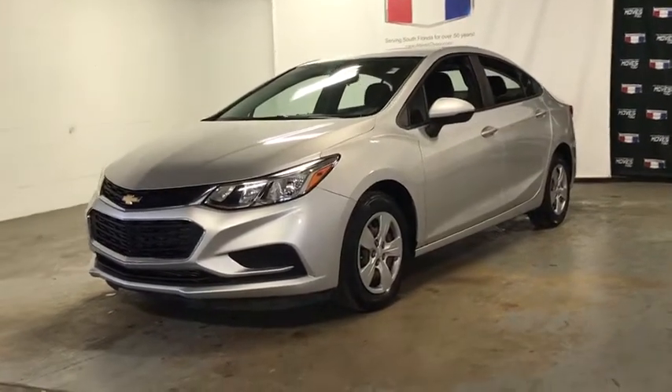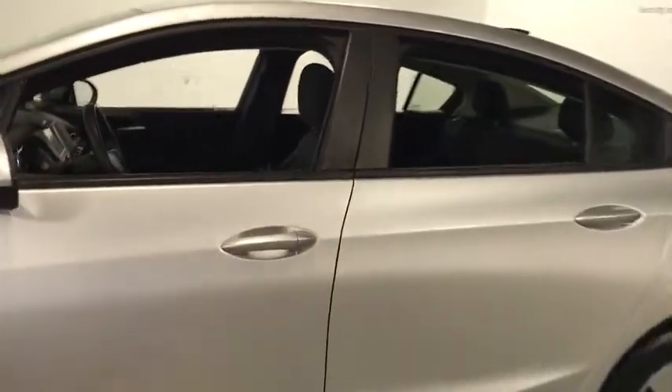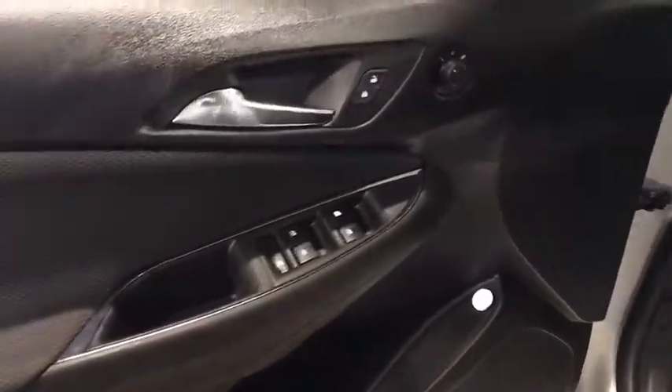Take a ride in the 2017 Chevrolet Cruze. The Cruze Blueprint calls for more than you'd expect. This vehicle has less than 25,000 miles. Here are some of this vehicle's great options.